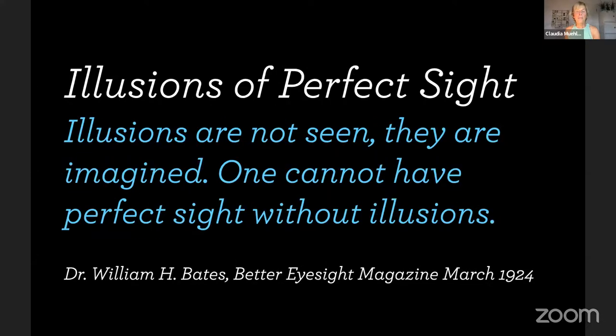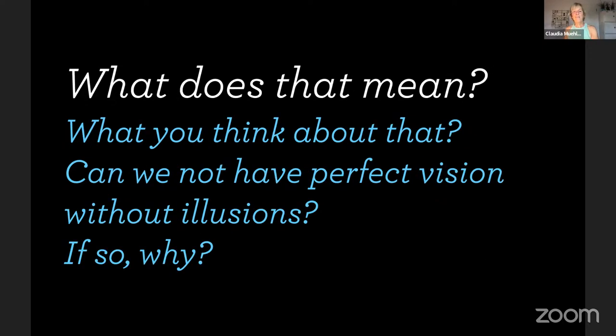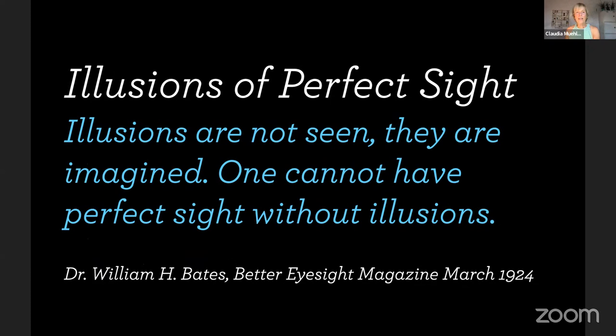You've probably heard of Dr. William Bates, the ophthalmologist who over 100 years ago did groundbreaking research — really the father of vision improvement as we know it. He says, from 1924: "Illusions of perfect sight — illusions are not seen, they are imagined. One cannot have perfect sight without illusions." When I read that I was like, wait — so illusions are not seen, they're imagined, and one cannot have perfect sight without illusions?